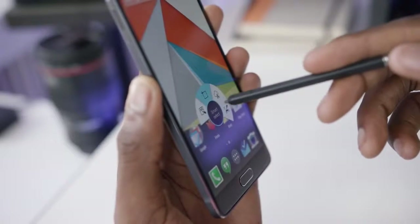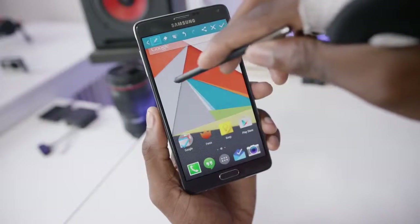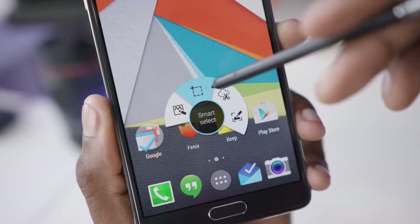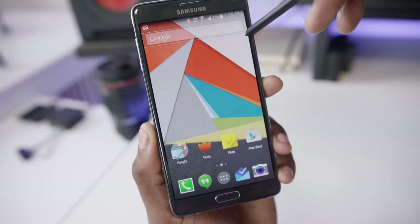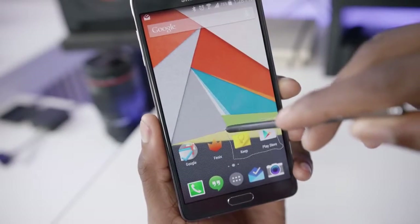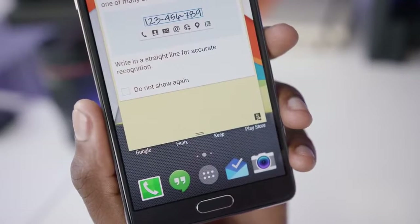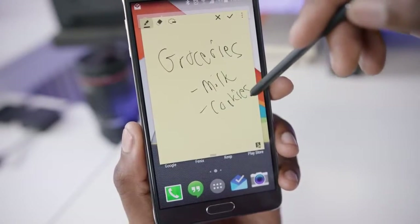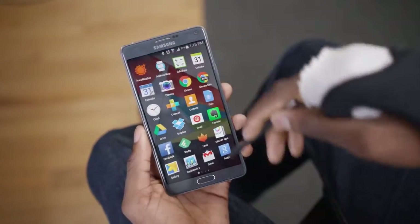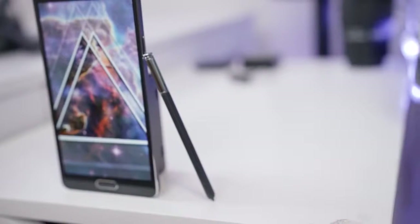You can even hover the stylus over the display to see the names of these options and make your selection. Screen Write takes a screenshot of whatever's on your display and lets you write on it, crop it, rotate it, and save it. Smart Select captures whatever's in your selection and does its best to translate it into text or something usable for saving or sharing. Image Clip lets you make a free selection of anything on your screen and share it. Action Memo brings up a quick post-it note that you can write on and save into S Note. Otherwise, you can use the S Pen just like your finger for swiping, moving in and out of apps, and typing.